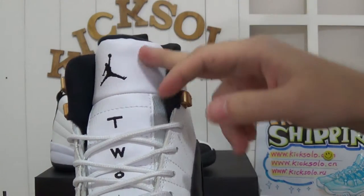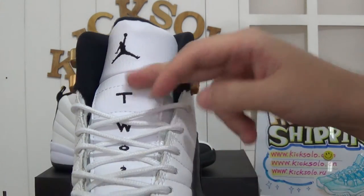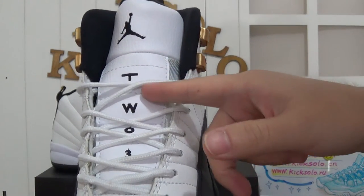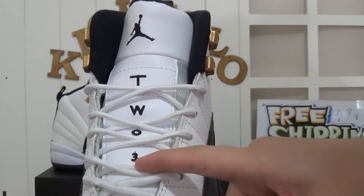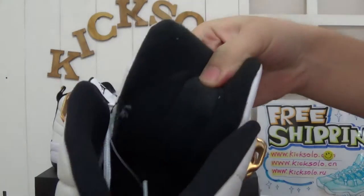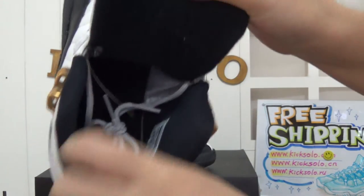And also the leather is very good. And the leather stamp has T-W-O and the three number here. And checking the shoes insole — also a red Jumpman logo here.